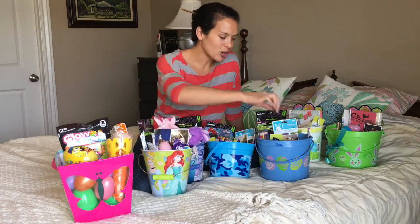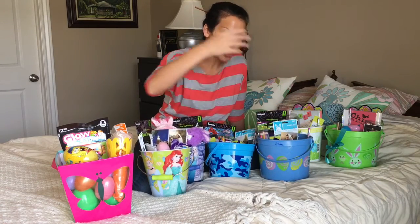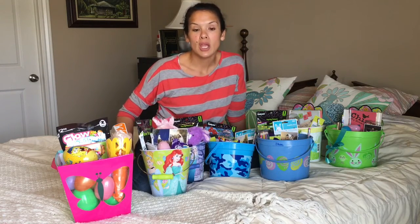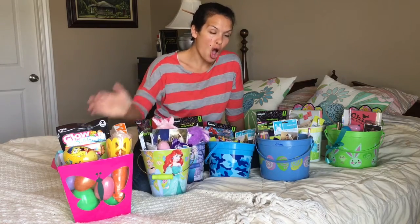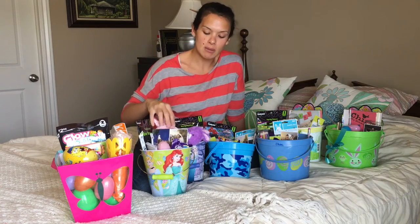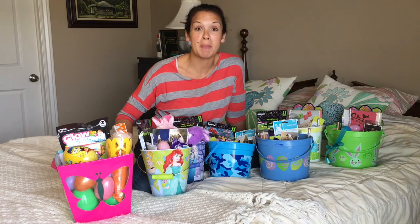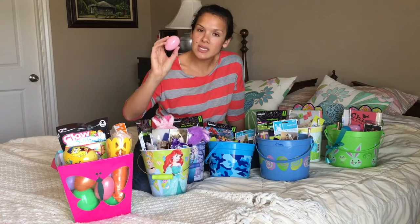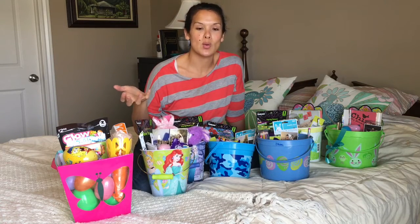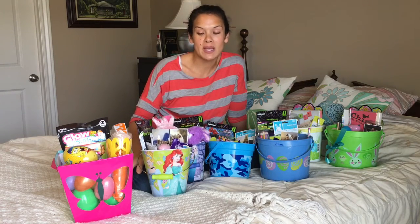Here are our Easter baskets — we've got our Christ-centered items along with our post-holiday cheap sales. In total it cost about $30 for all of these Easter baskets, including the treats and toys I got after Easter last year. That makes it less than $5 a basket, which was awesome. I also reuse the eggs every year — I keep them in a bag along with the baskets and Easter grass, so those things we don't have to rebuy.